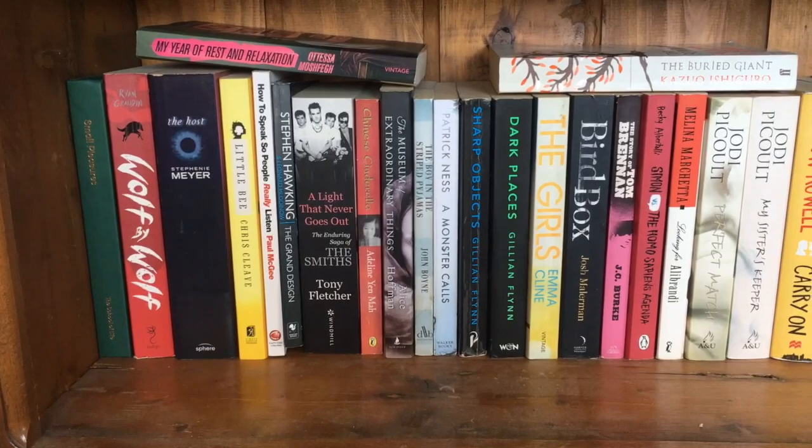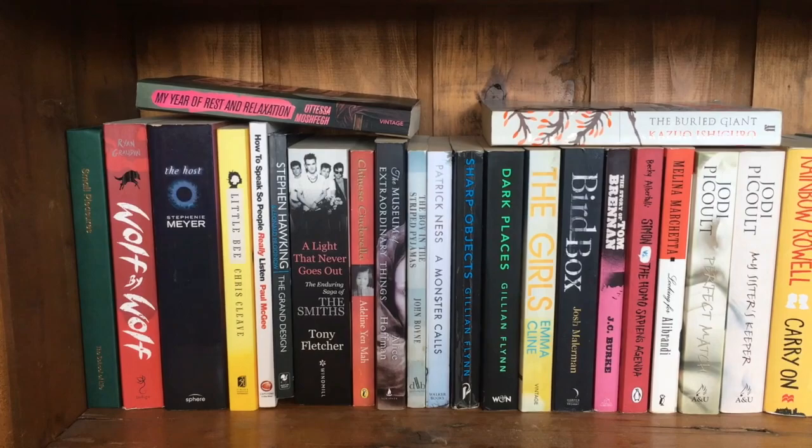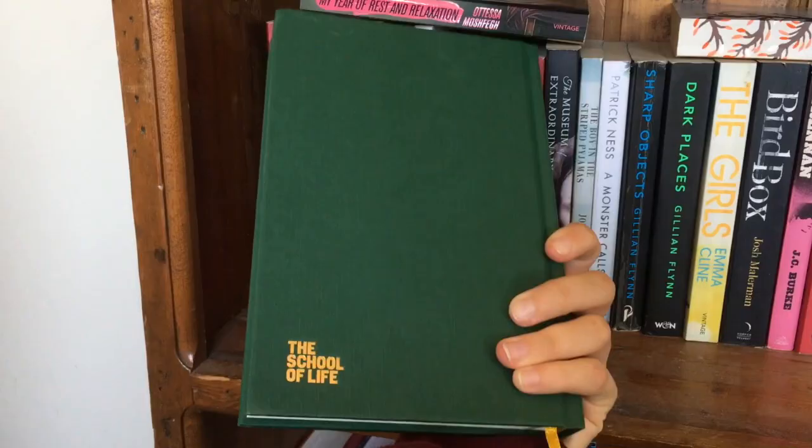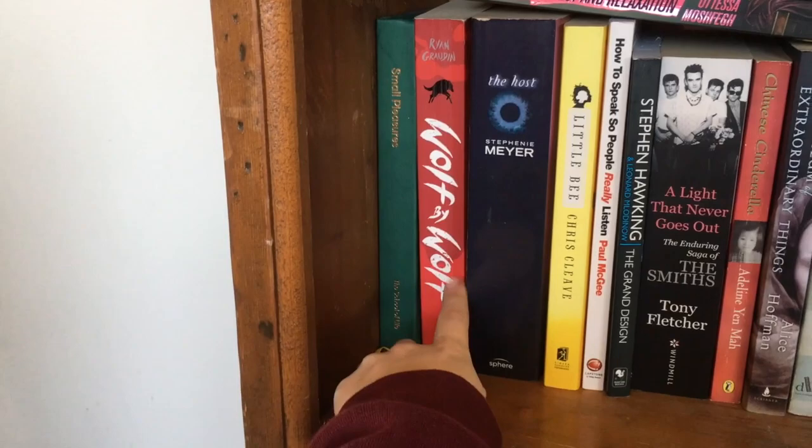My next shelf is quite random — this is my most random shelf. It's sort of my miscellaneous slash literary fiction shelf, also a little bit of nonfiction. It's pretty much anything that doesn't fit into the rest of my shelves. Here we have Small Pleasures — this is a book from School of Life, one of my favourite YouTube channels. It's something I do eventually want to pick up but haven't yet.